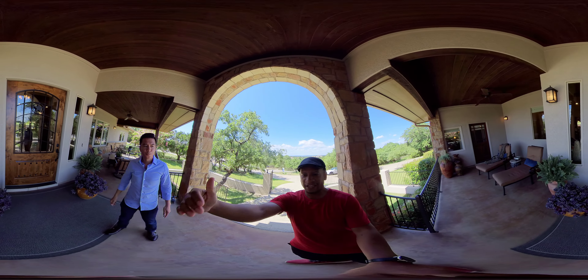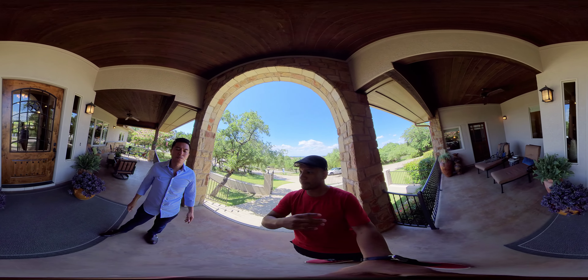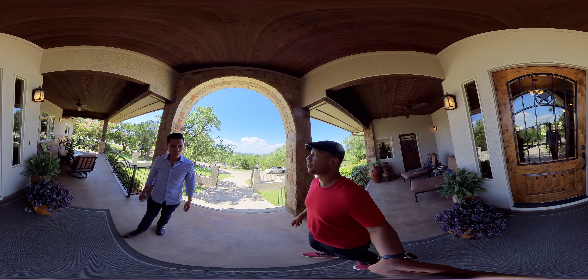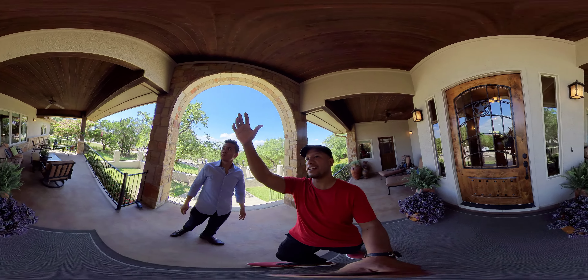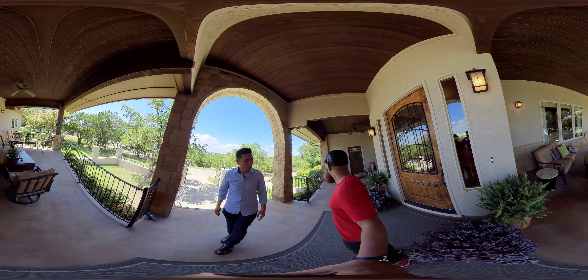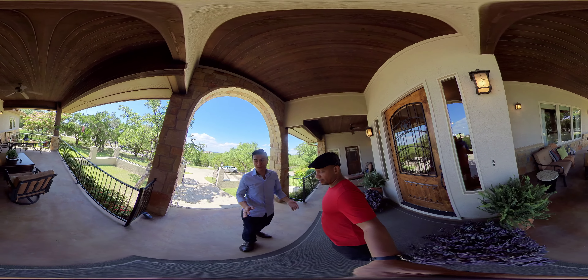You get that same view from inside the house, from inside the primary bedroom — we'll talk about that more. And when you're sitting on the patio as well. I love the arches, the height of the ceiling, the size of the fan, and the seating. You have seating for days — seating everywhere. Great for hosting, great for families visiting a house like this.